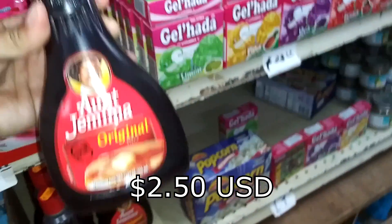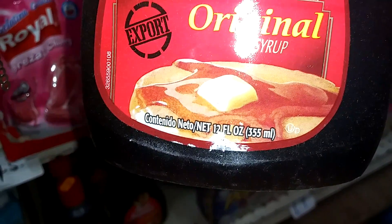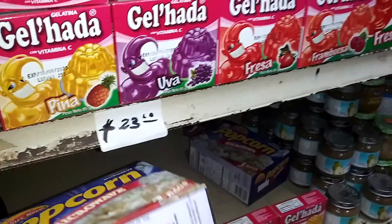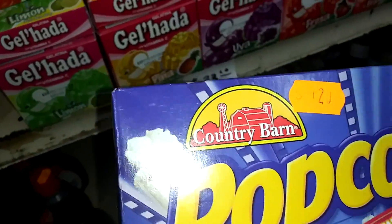This item here is 129 pesos, and this is 12 ounces. And here you have popcorn, which is 120 pesos.